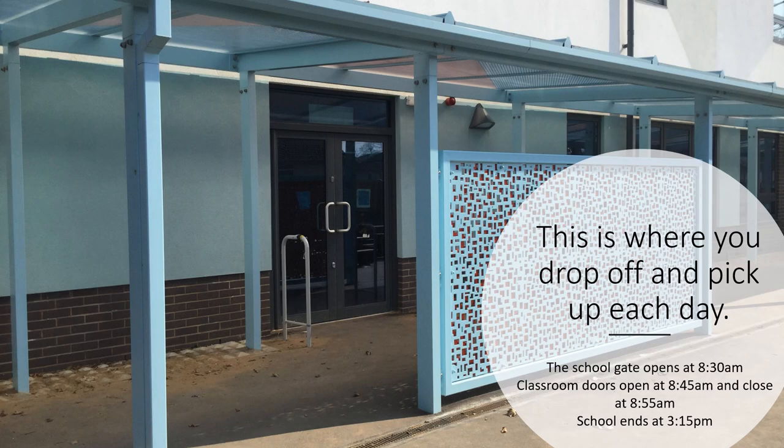This is the outside of the classrooms, and this is where you'll drop off and pick up your child each day. The school gate opens at 8.30. Classroom doors open at 8.45 and close at 8.55. School ends at 3.15.